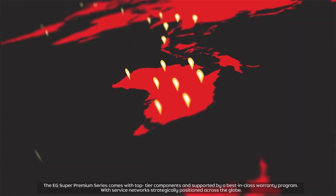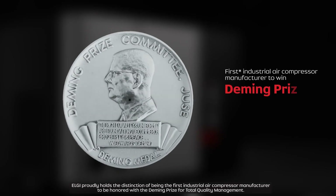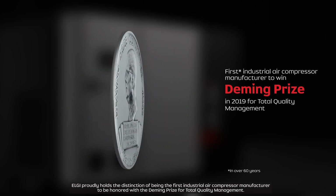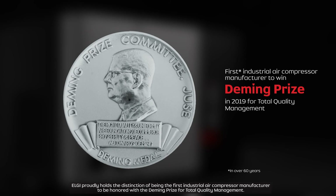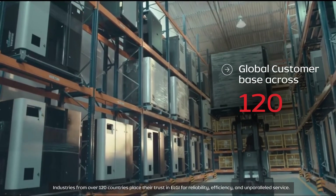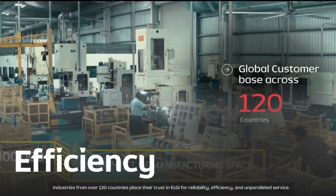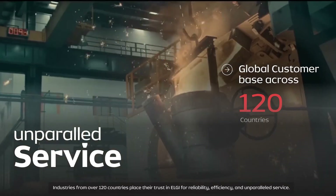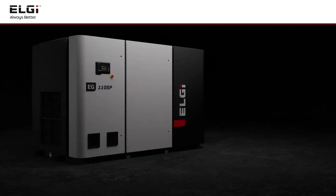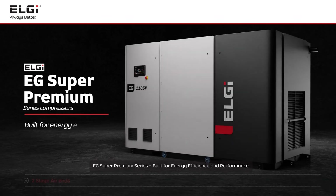The EG Super Premium Series comes with top-tier components and is supported by a best-in-class warranty program with service networks strategically positioned across the globe. LG proudly holds the distinction of being the first industrial air compressor manufacturer to be honored with the Deming Prize for Total Quality Management. Industries from over 120 countries place their trust in LG for reliability, efficiency, and unparalleled service. EG Super Premium Series — built for energy efficiency and performance.